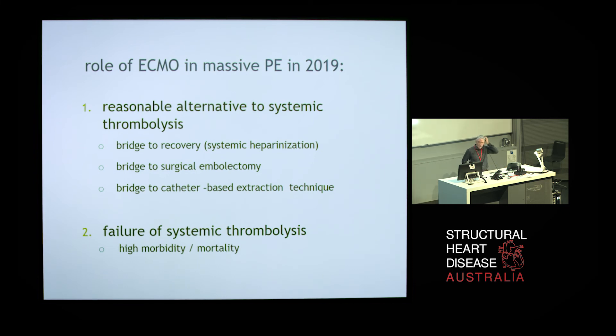Although there is very little data to support the role of ECMO in massive pulmonary embolism, we are slowly accumulating experience. The current consensus among ECMO specialists is that it is a reasonable alternative to systemic thrombolysis — it gives you control of the circulation as a bridge to recovery with systemic heparinisation, a bridge pre- and post-operatively for surgical embolectomy, and a bridge to catheter-based extraction techniques. However, if the patient has already been thrombolysed and then fails and needs VA ECMO as a last resort, the morbidity and mortality is very high — up to 100% in some series. We've had two survivors who had previous thrombolysis, but it is a very morbid thing to put a patient on VA ECMO just after they've been thrombolysed.